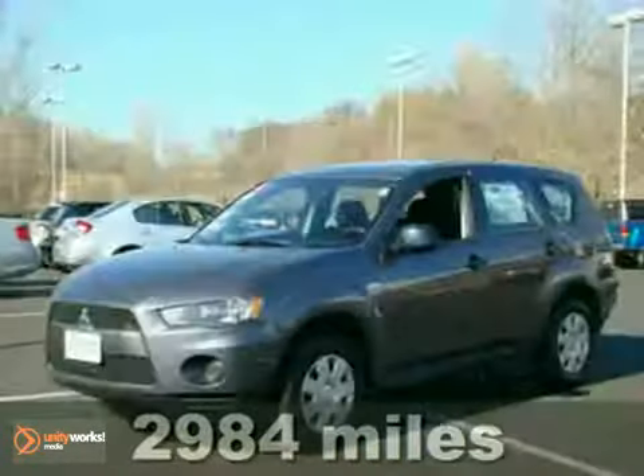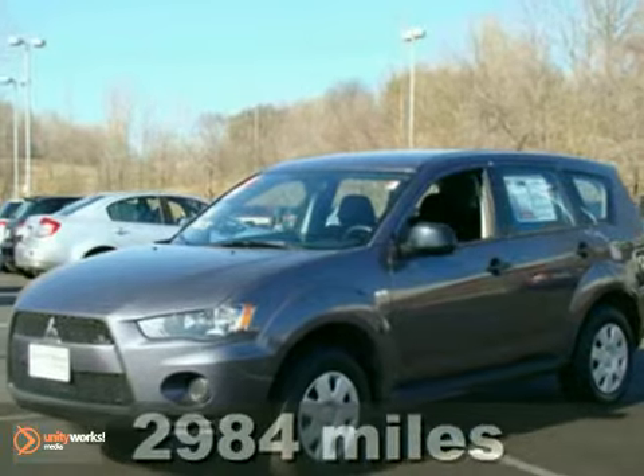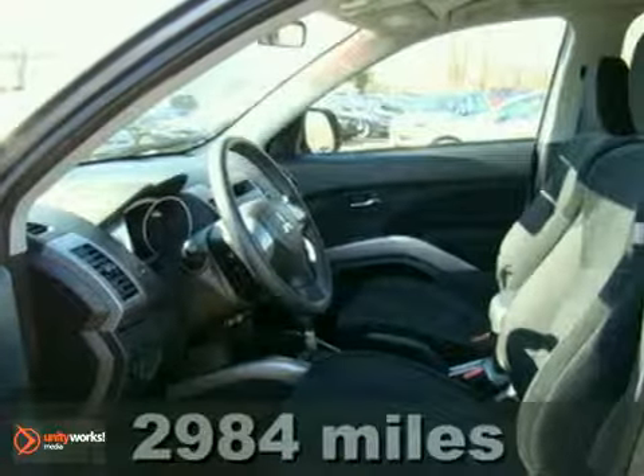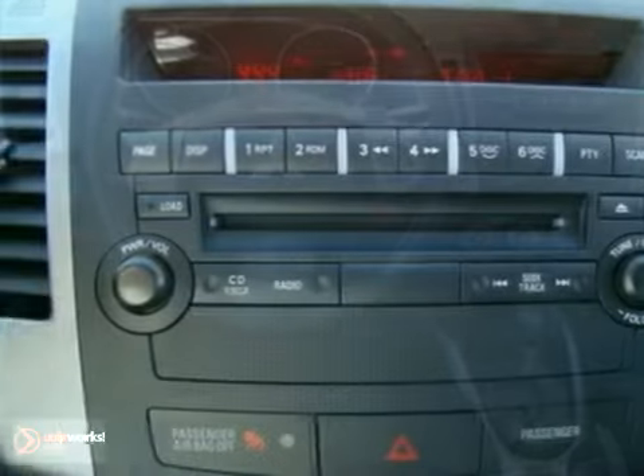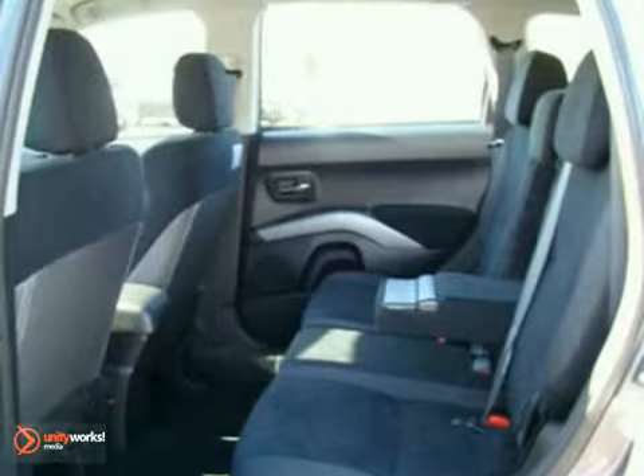You'll find our best price clearly displayed on this 2010 Mitsubishi Outlander ES. It features air conditioning, CD player, remote keyless entry, traction control, and daytime running lights.